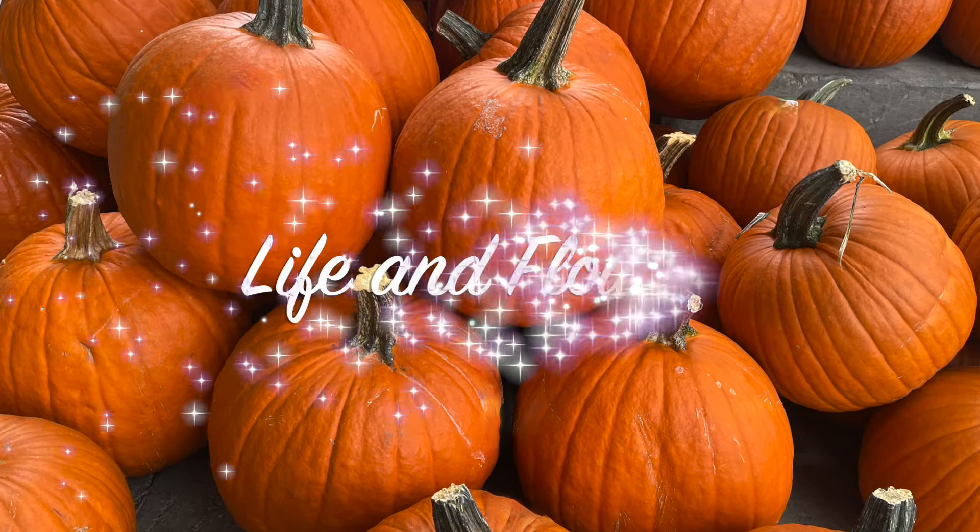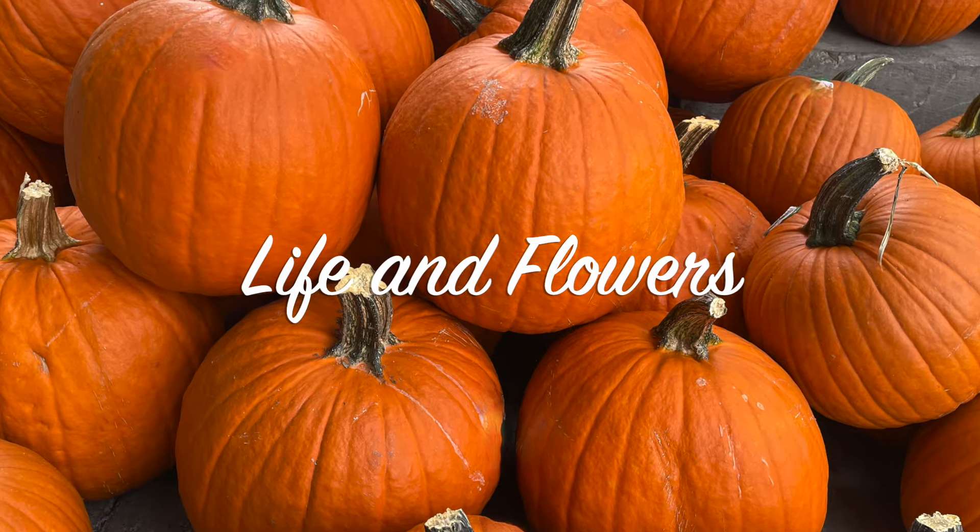Just because you live in a warm climate doesn't mean you should miss out on all the fun fall fashion. You can still have seasonal fun with your wardrobe using color and accessories. This came to me while I was visiting family in Southern California recently during a heat wave. So here are just a few ideas I had about dressing for fall but in a warm climate.